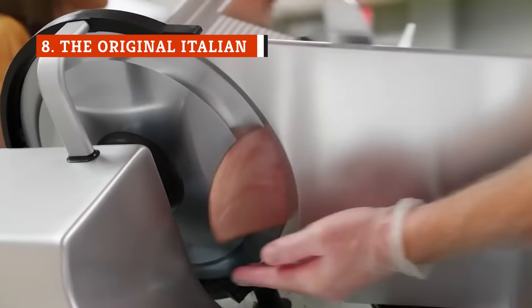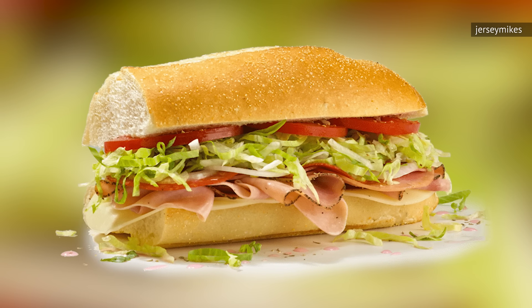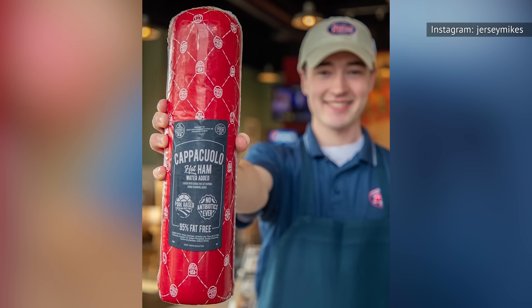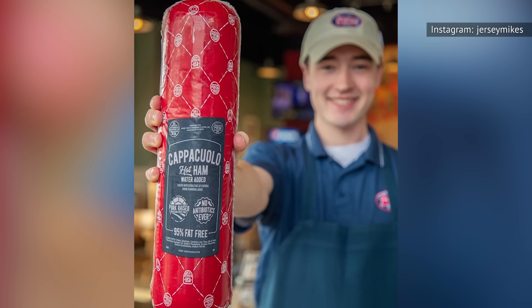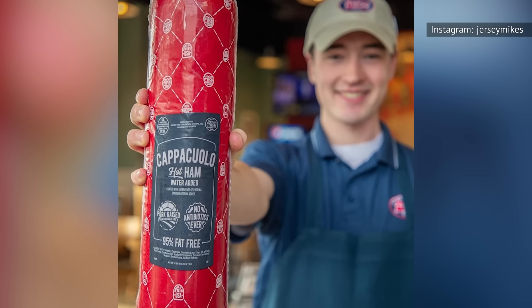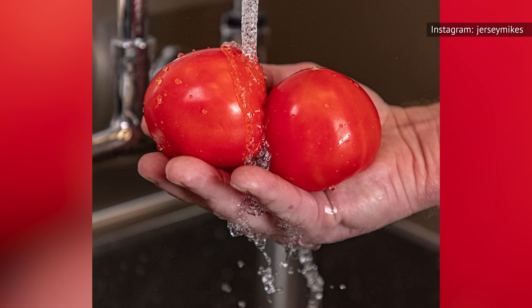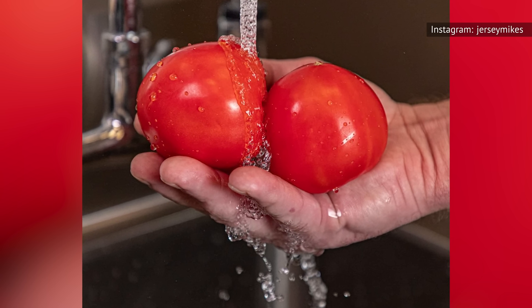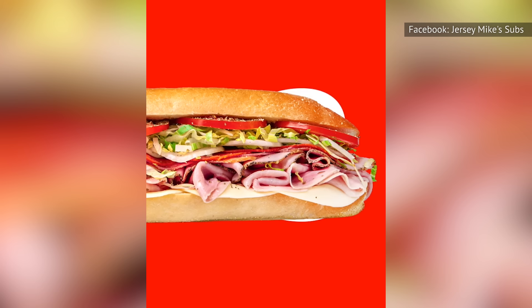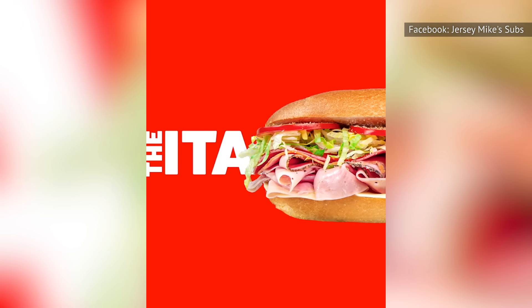Sometimes you want a sandwich that's filled to the brim with meat. Whatever the case may be, the original Italian is here to meet your needs. When it comes to the meat, you'll be getting prosciutini, salami, pepperoni, ham, and cappuccolo. Yes, this sandwich comes with five different types of meat. Once you add in the veggies, this is a complete meal on its own. You probably won't even have to get chips or dessert to feel full after you finish one of these. It isn't for the faint of heart, but if you don't mind clogging your arteries a bit, the original Italian should be on your list of must-try sandwiches.